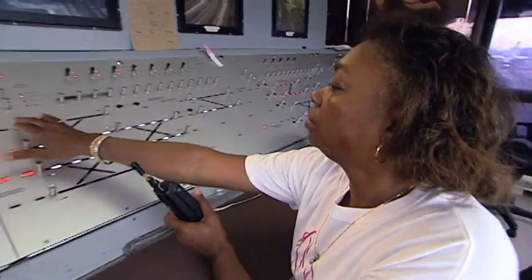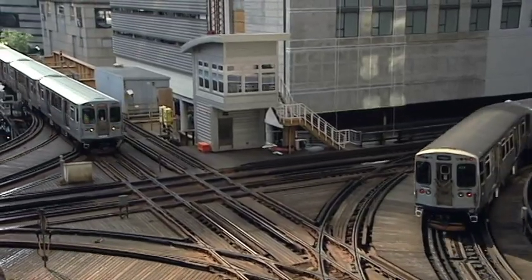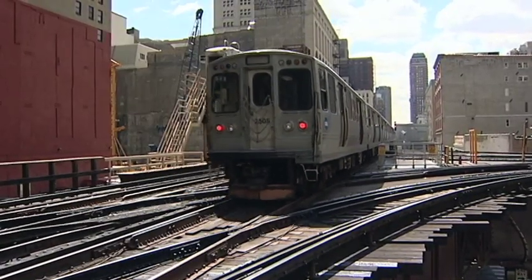This is one of the best jobs at the company. I love my job — I really do. The dedication of tower operators combined with electronic and infrastructure upgrades at critical junctions ensure safe and reliable travel along the CTA rail system, a system that delivers more than 200 million rides a year.